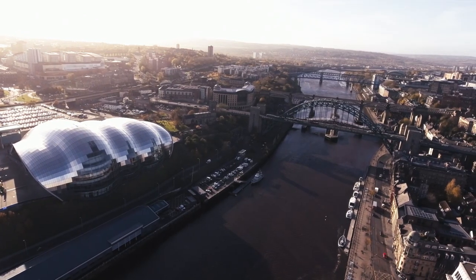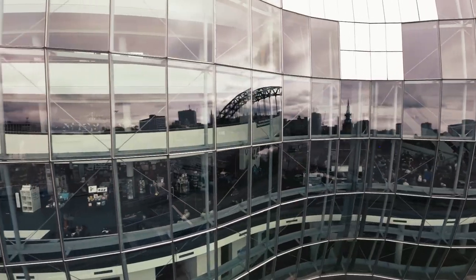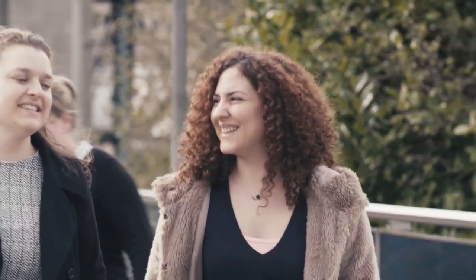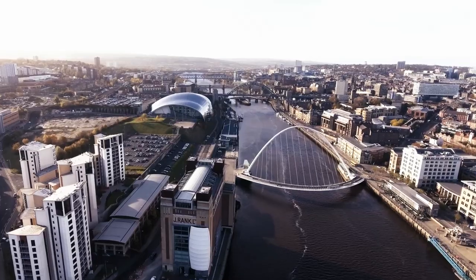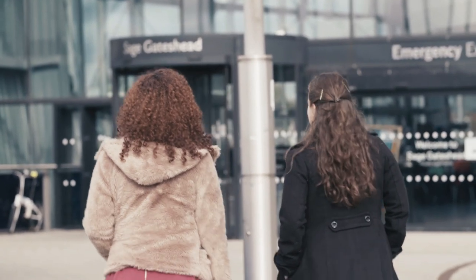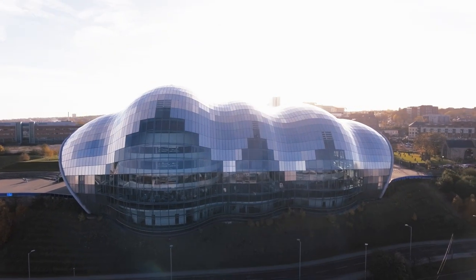One of my favourite places is The Sage. It's easily accessible by metro, car, and also on foot. If you go on foot, you can cross the Millennium Bridge or the Swing Bridge. I like the modern style of the building — it reminds me of an animal sleeping.